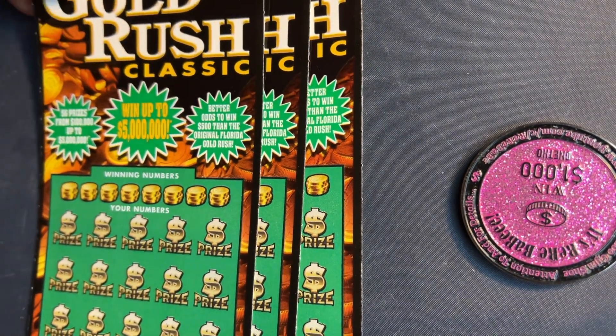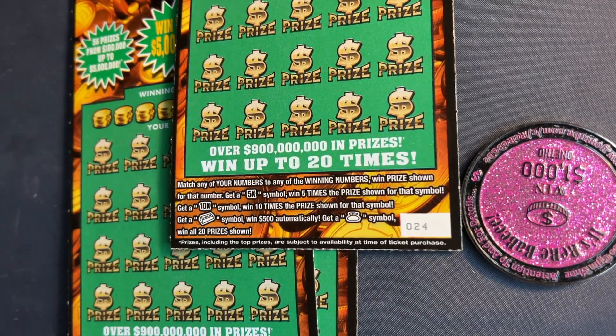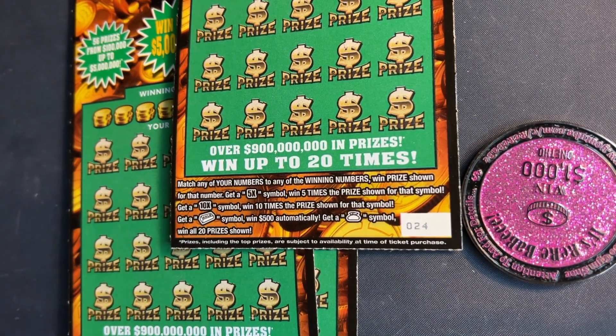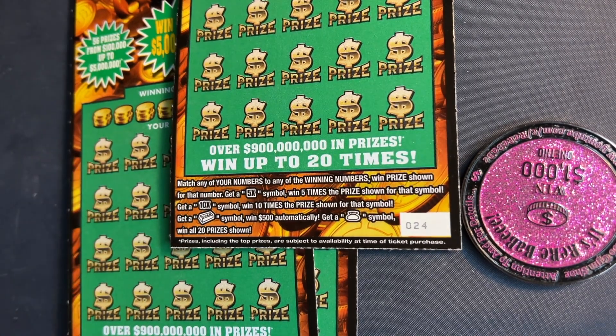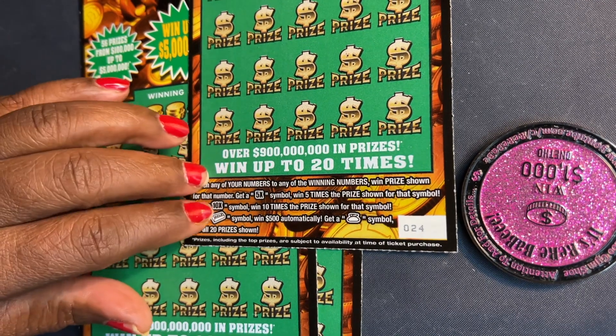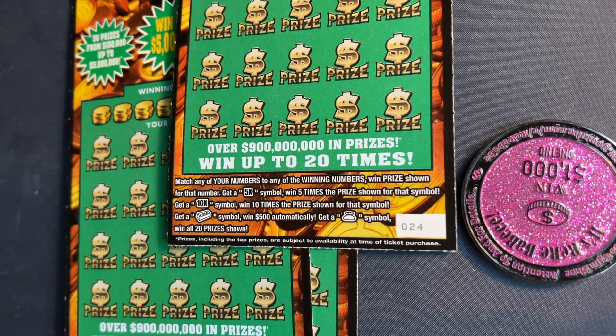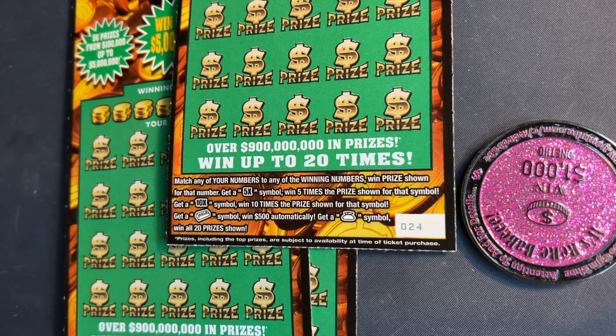Let's go over the rules of the game. We match any of our numbers to the winning numbers, and win the prize shown for that number. Get the 5X or 10X — win those symbols. Get that gold bar, you automatically win $500. Lately we have not been able to find that gold bar. And if you get the money bag, you win all 20 prizes.